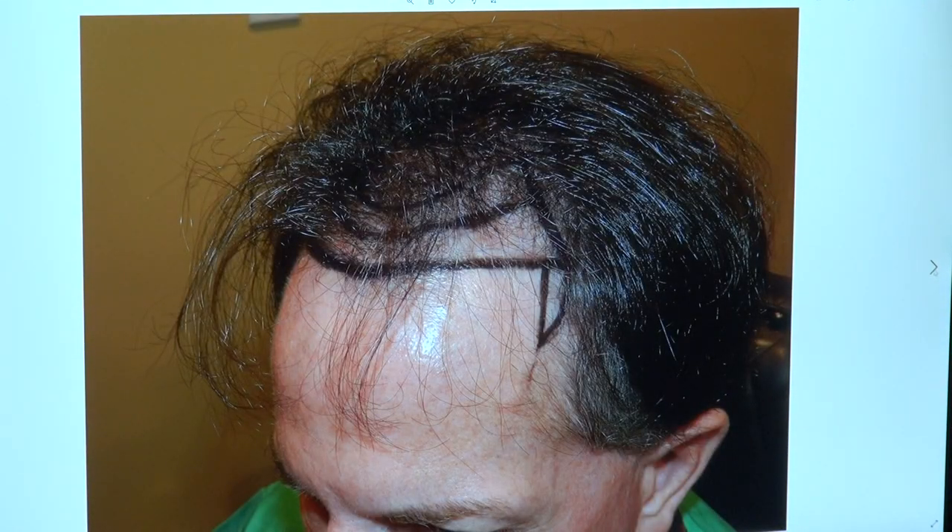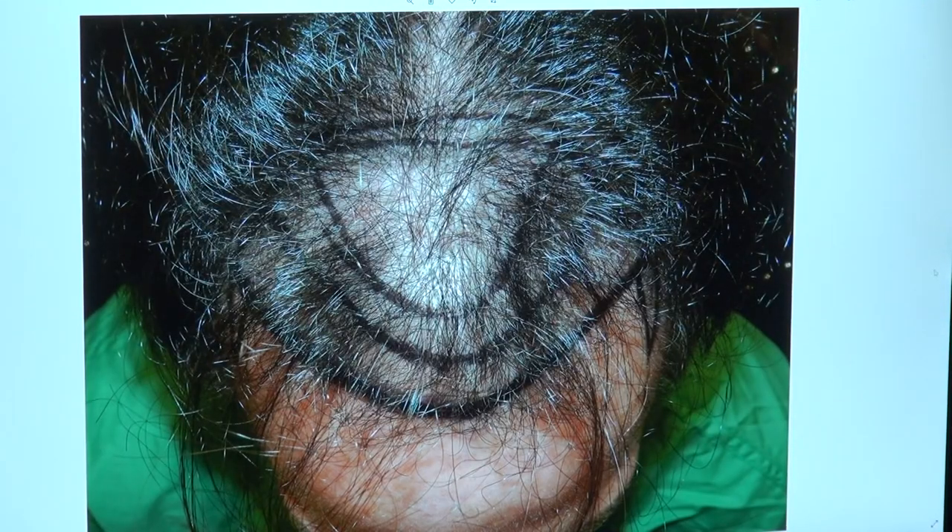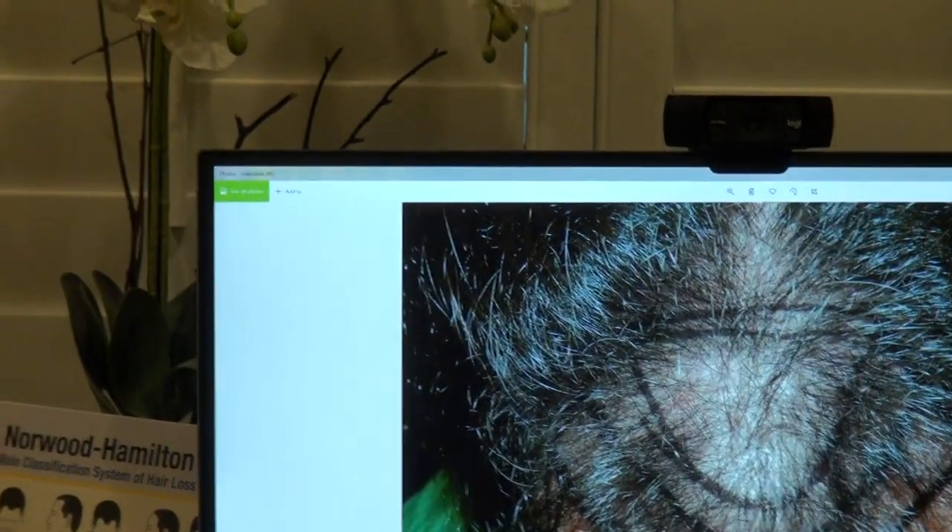Left side too, and the top view. And you can see now the hairline is not just very natural, but it's dense as well.